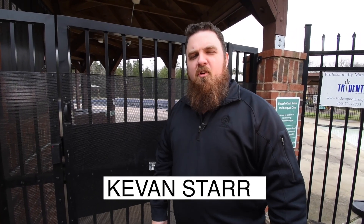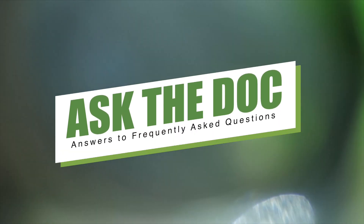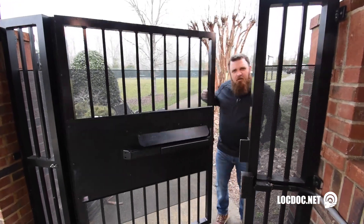Hey everybody, how are we doing? This is Kevin Starr with Lock Dock Security in another episode of Ask the Doc. Today we're going to be tackling five of the most common questions that we get asked, starting with number five.